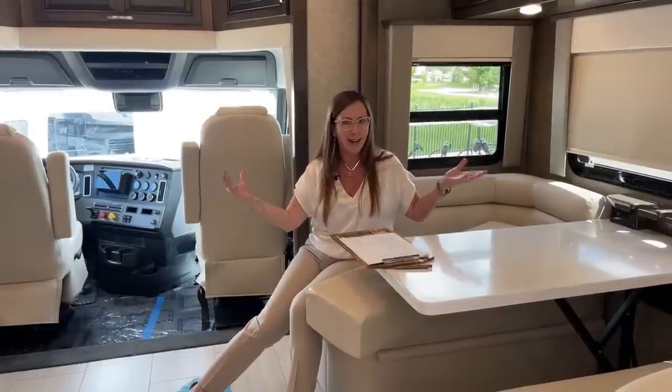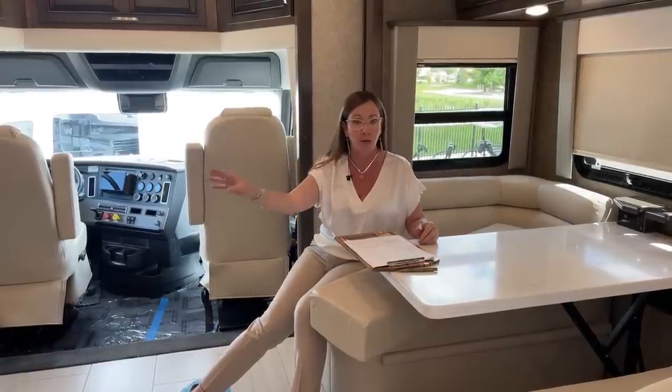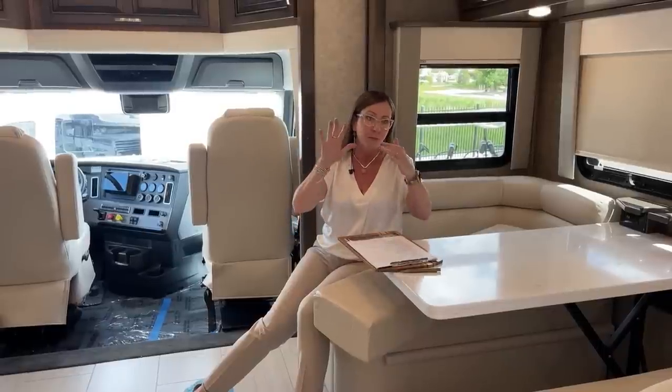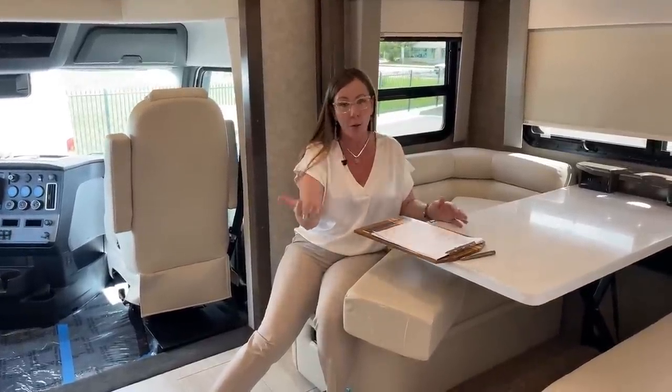A coach's first impulse is to use the generator. If you've got your generator running, you can run your air conditioning and all your power off of it — that's the coach's first bias. Even plugged into 50 amp, it would still use the generator. Your battery capacity is most important if you're trackside. In this case, 500 amp hours is quite a bit — our Verona only had 300 amp hours.